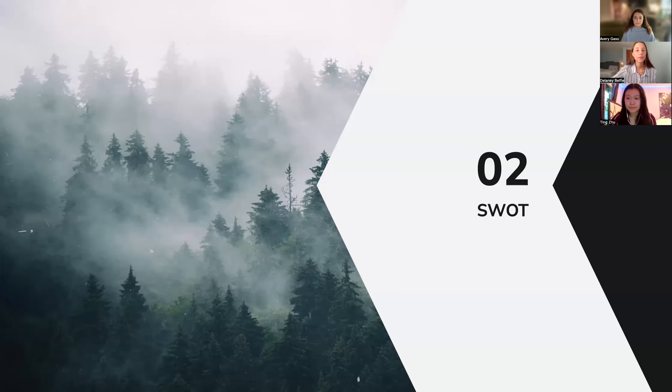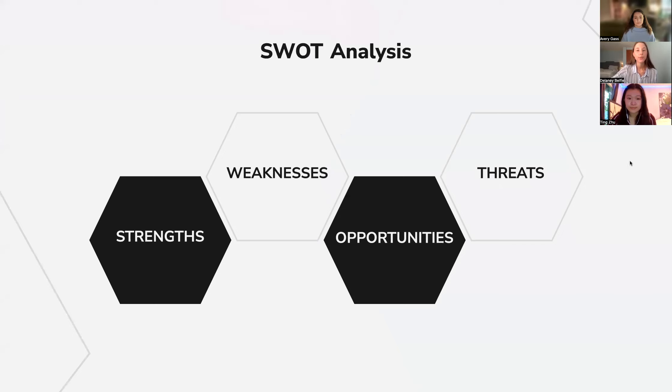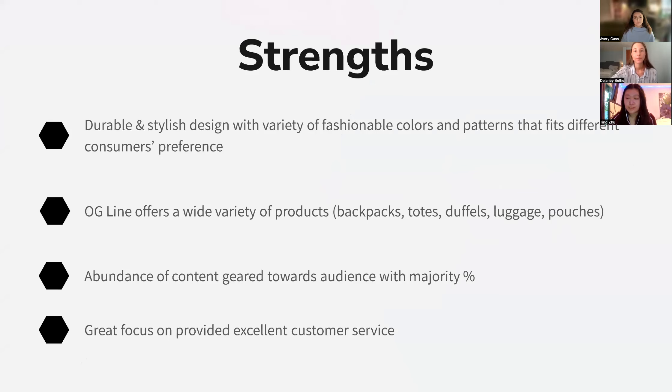We will be presenting our SWOT analysis for Buhi, which will give you a more in-depth understanding of the company. Starting with the strengths: we have very durable products with stylish designs, so there are a lot of styles that customers can choose from. We have a lot of variety, from backpacks to totes to duffels to luggage. Our content is geared towards the majority of the audience, and we focus on providing excellent customer service and are very responsive.